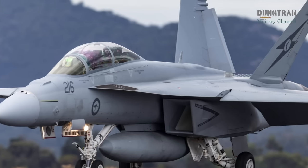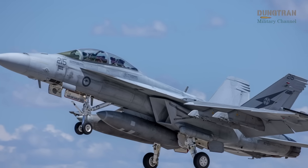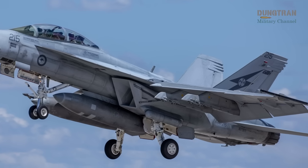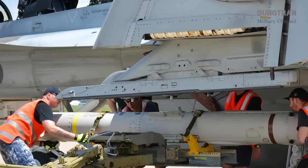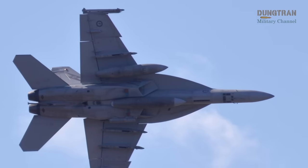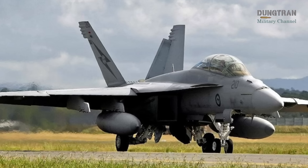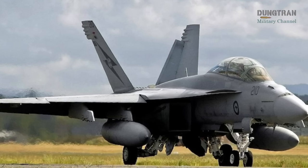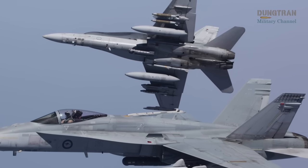Sustainment efforts underpin the upgrade program, ensuring the fleet's longevity and readiness. In January 2024, Boeing Defense Australia secured a $600 million five-year contract extension, bringing the total sustainment contract value to $1.2 billion. This agreement, supporting over 350 local jobs, facilitates hardware and software enhancements every two years through the Air Combat Electronic Attack Sustainment Program, aligning with U.S. Navy spiral upgrades. The program extends the Super Hornet's airframe life to 10,000 hours, a significant leap from the original 6,000, ensuring operational viability into the 2040s. Early challenges in aligning Australian maintenance with U.S. systems have been resolved, with Boeing's support enhancing fleet availability and capability.